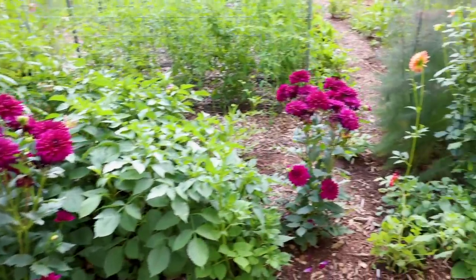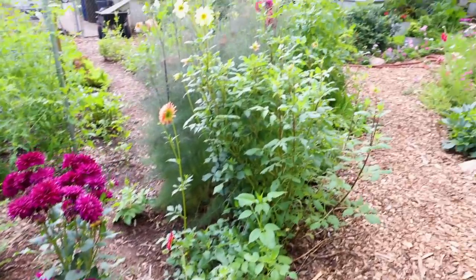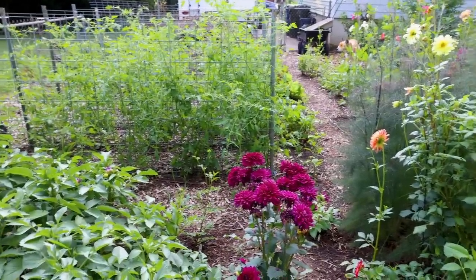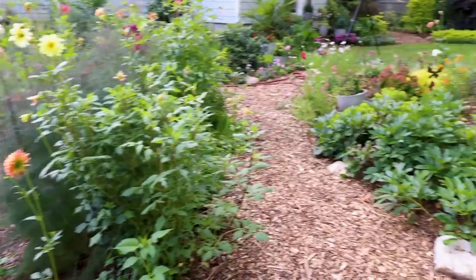Coming back around, lots and lots of dahlias are blooming. My tomatoes are up to the top of the cattle panels at this point.